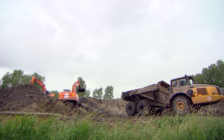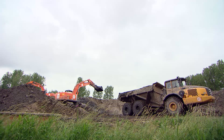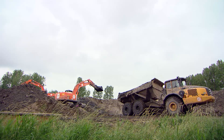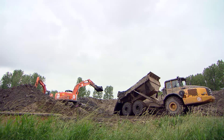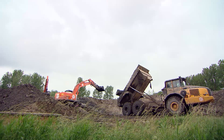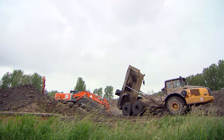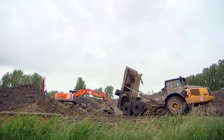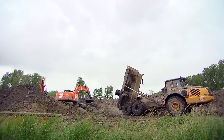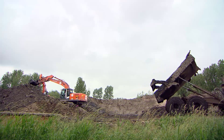The engineered sediments are first placed in a reception area. Immediately thereafter, excavators spread the material in half-meter thick layers between temporary bunds. The material starts hardening in place, and as soon as the desired strength is reached, new temporary bunds are made and a subsequent layer of engineered sediments can be placed on top of the previous layer. This methodology is applied until the design height of the dike is reached.